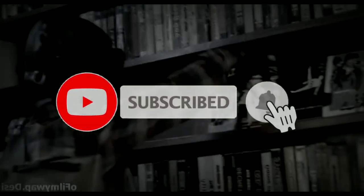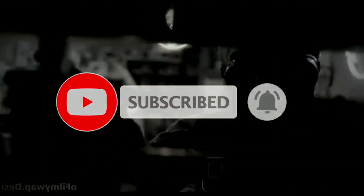So if you liked today's video, like the video, subscribe to my channel, and press the bell icon for more of this type of content. See you later, bye bye!